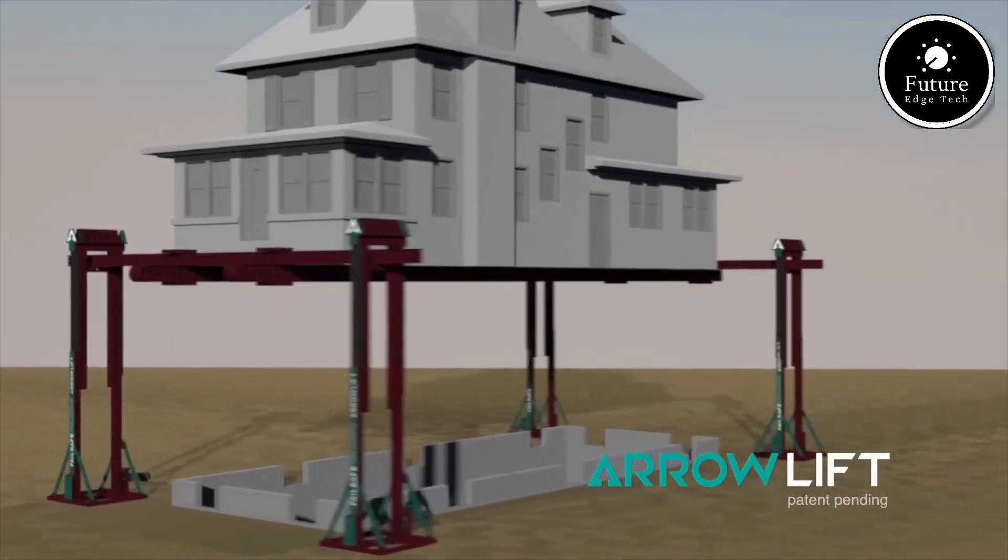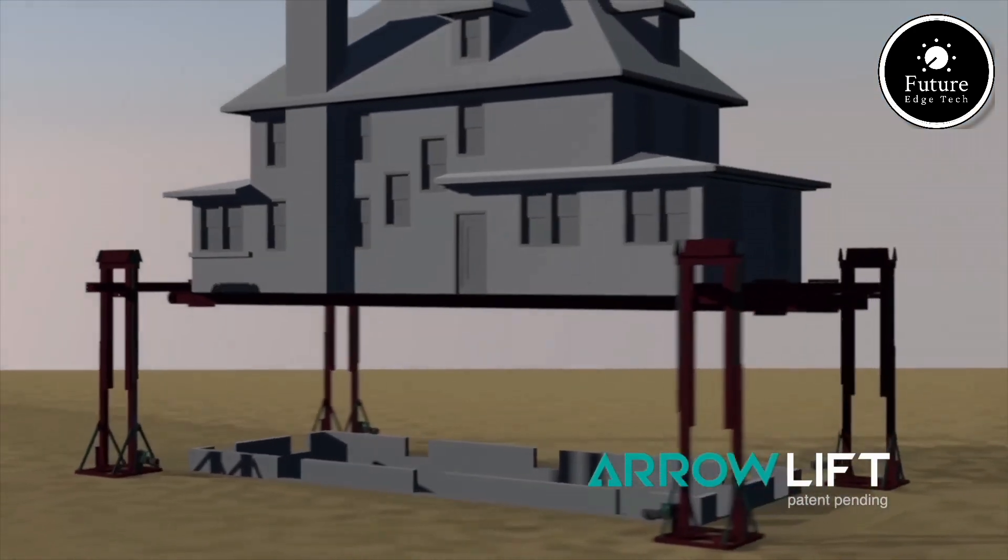Experience the future of structural lifting with AeroLift, where precision meets innovation.